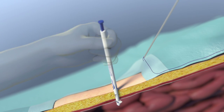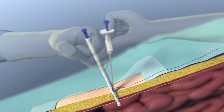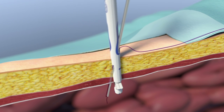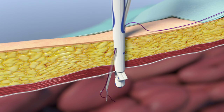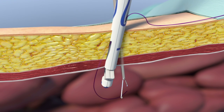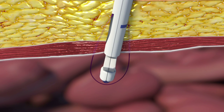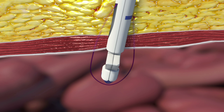It precisely angles the Suture Passer to capture all layers of tissue, including fascia and peritoneum. The Suture Passer easily penetrates tissue layers, enabling the deployment of grasping fingers for easier suture retrieval. The retractable grasping fingers are engineered to seal the needle tip, securing the suture and preventing tissue coring.